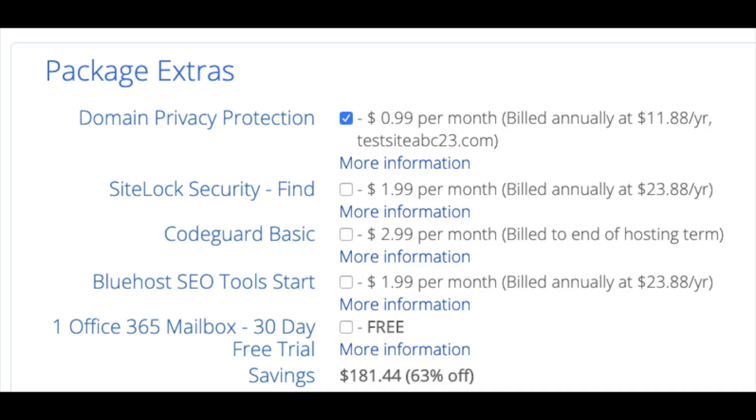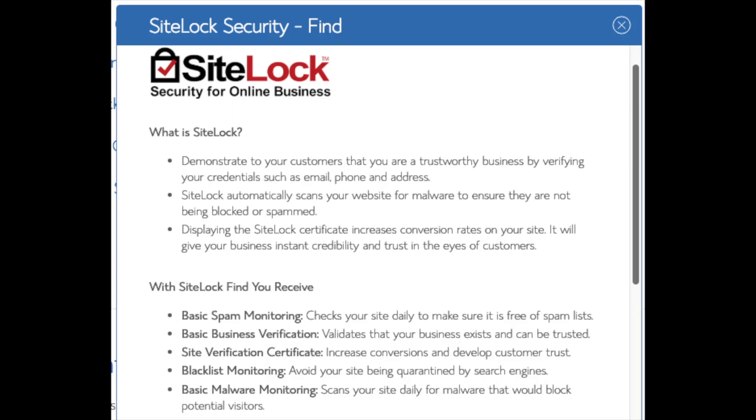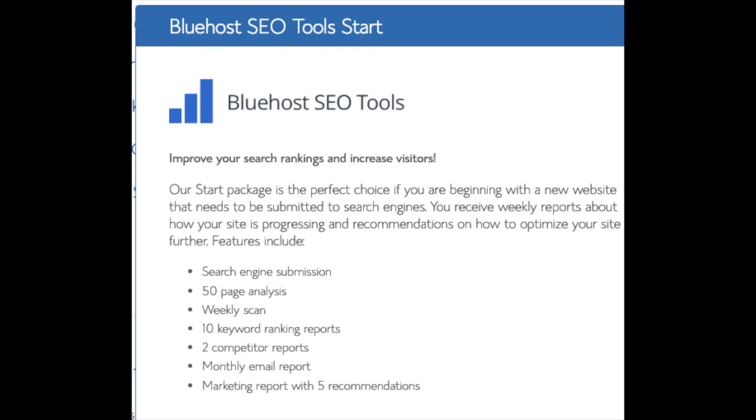Domain privacy is an add-on I highly recommend - it will prevent marketers getting hold of your personal contact information and will show Bluehost's information for the site instead of yours. SiteLock Security is security for your WordPress site protecting it from hackers, but I'd unselect this as there are really good free alternatives. CodeGuard creates daily backups and allows you to restore your site with a click of a button - there are free alternatives that work just the same. SEO Tools Start you can keep unselected, as submitting your site to search engines you can do for free.